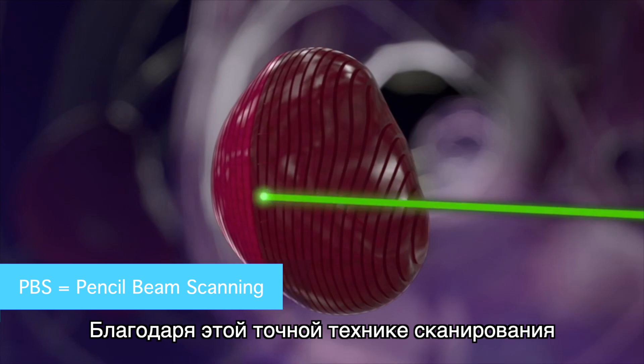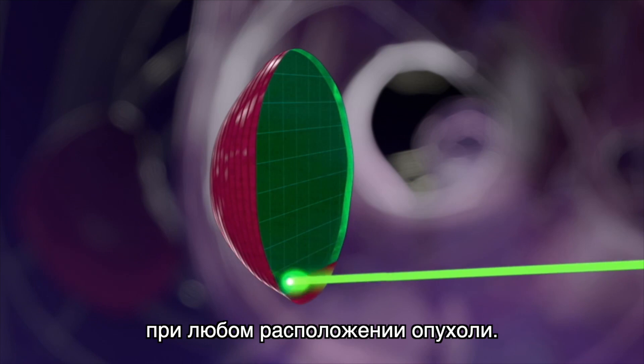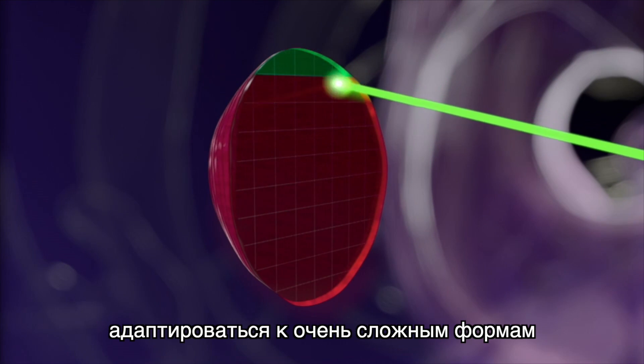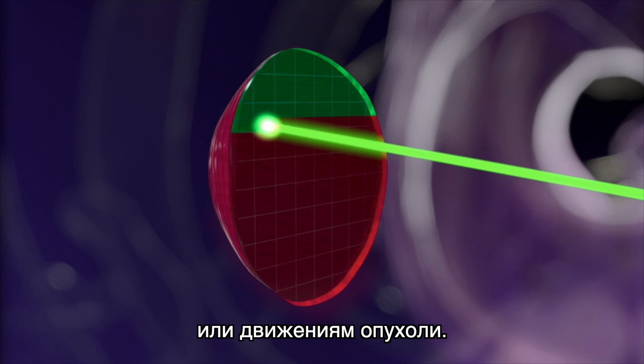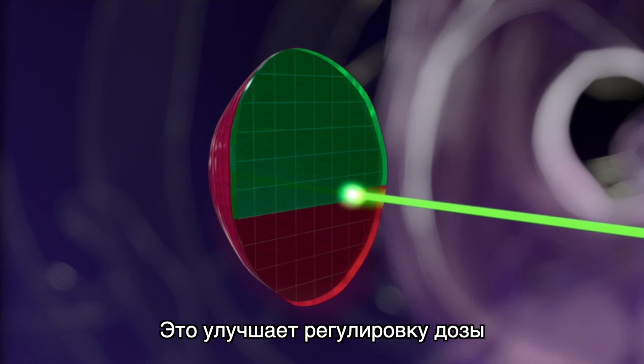Thanks to this precise scanning technique, doctors are able to adjust the proton dose at any specific placement of the tumor. This allows proton therapy to adapt to highly complex shapes or movements of the tumor, enhancing dose adjustment and reducing overall radiation to the patient.